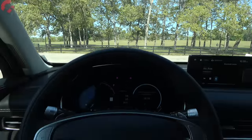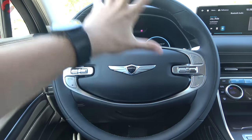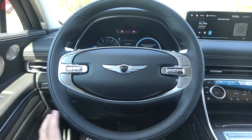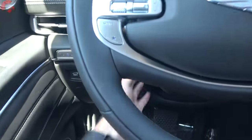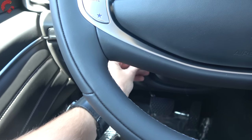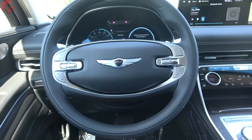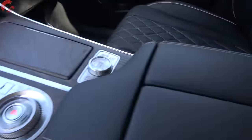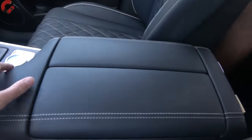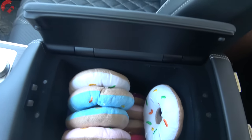Coming back to the steering wheel, this is Genesis's unique two-spoke design — a little bit controversial, but it's very nice to hold since it's covered in good quality leather. You also have standard power tilt and telescoping as well as steering wheel heating. For interior storage, starting with the center console, you press a little button on the end and it folds out in two different pieces.